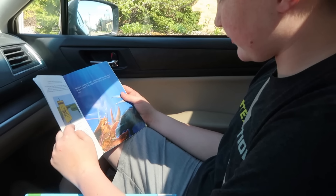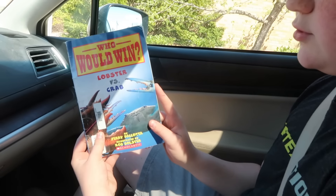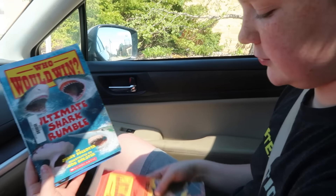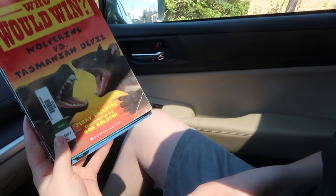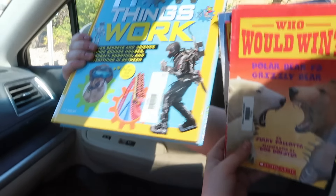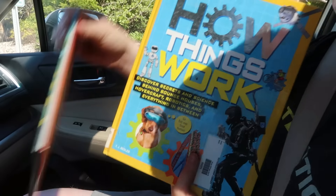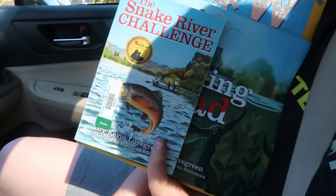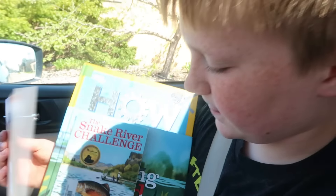First stop was the library. Peter picked up: Who Would Win — Lobster vs. Crab, Who Would Win Ultimate Shark Rumble, Wolverine versus Tasmanian Devil, Polar Bear versus Grizzly Bear, How Things Work, Fishing with Dad, Snake River Challenge, and Trophy Buck. Looks like you've got a lot of stuff to read! I'm stopping at the post office to run in a couple of shipments — one for Deirdre and one for Joanne. Those cookbooks are coming your way.